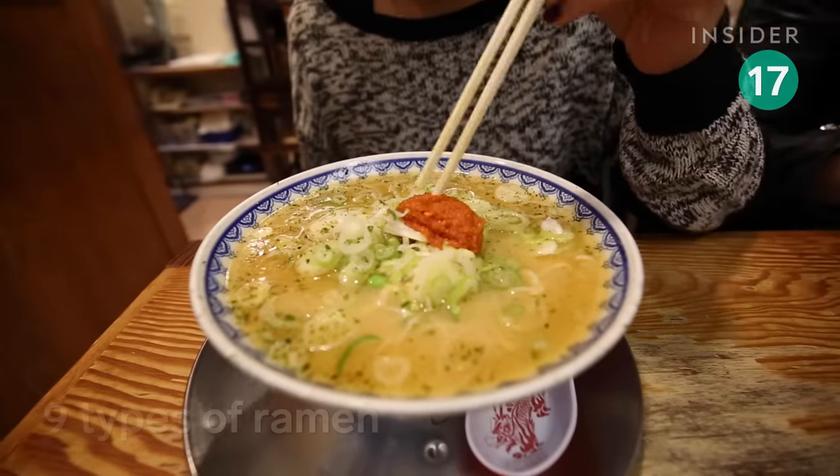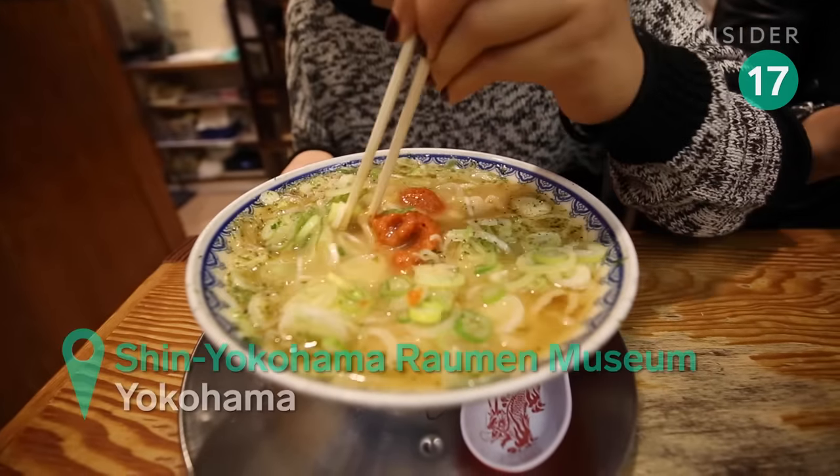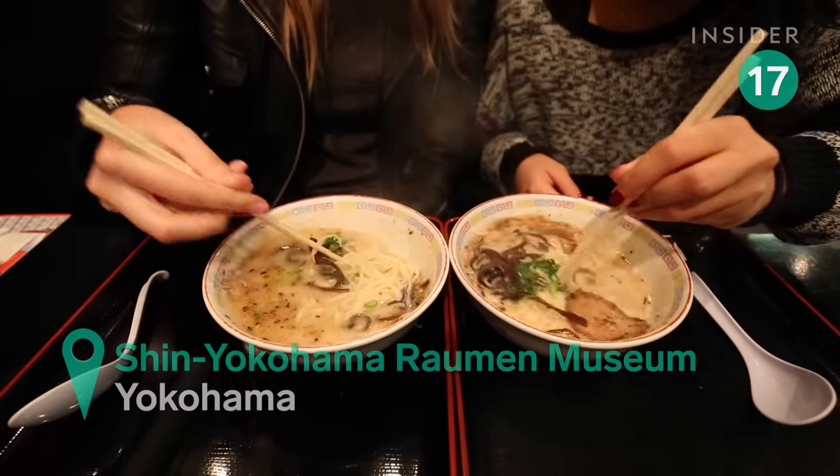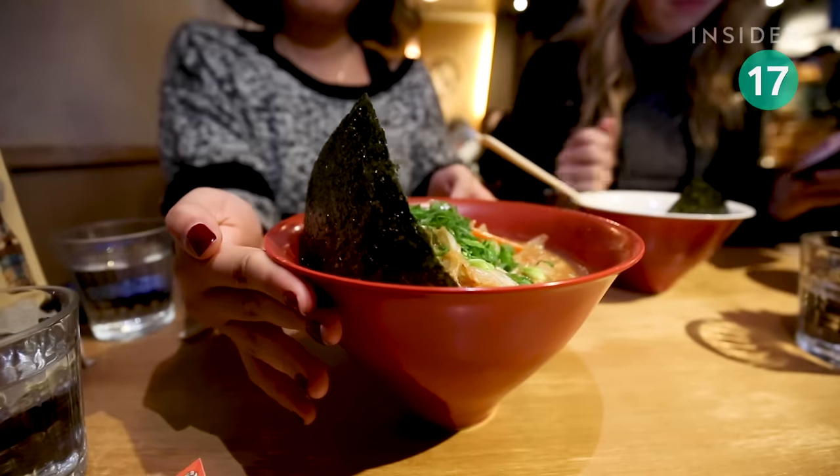Head to this food court to try nine types of ramen. The so-called ramen museum is a recreation of 1958 Tokyo in celebration of the year instant noodles were invented.